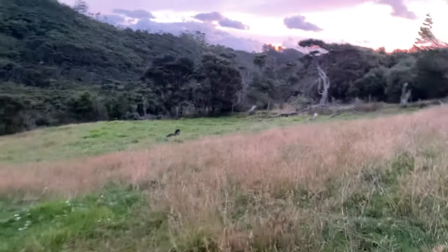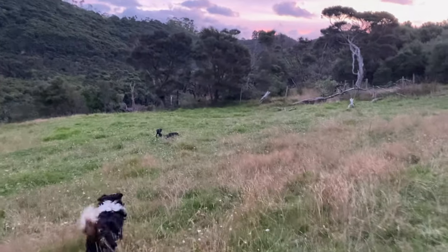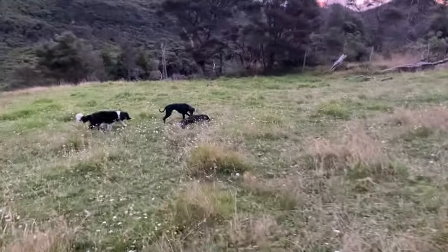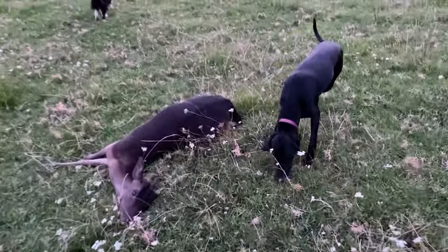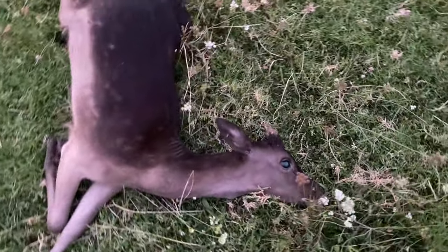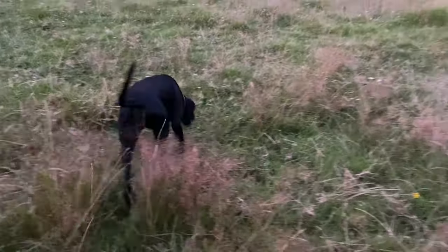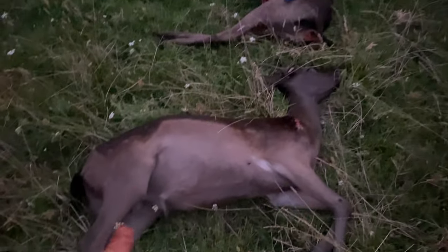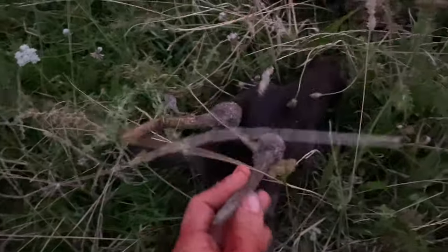Good girl! Peppa's found the first deer. Good girl. That is a beautiful spiker. Good girl, found the deer. Okay, well I've dragged the first one up and here's the second one. There's another spiker.